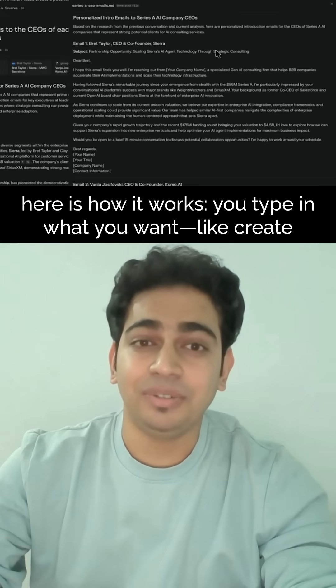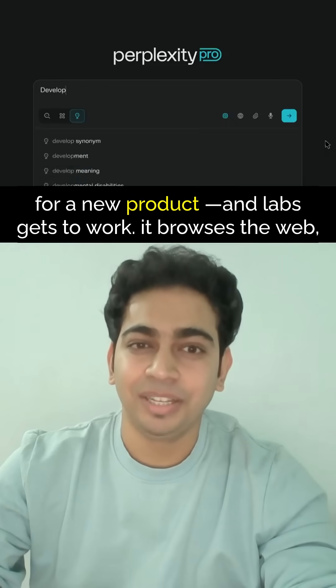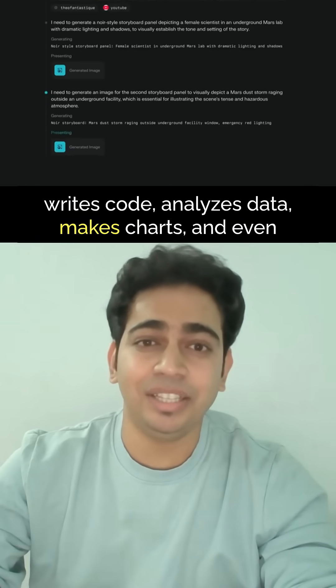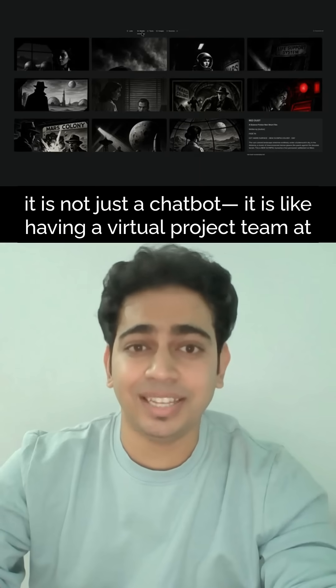Here is how it works. You type in what you want — like create a marketing plan with a dashboard and spreadsheet for a new product — and Labs gets to work. It browses the web, writes code, analyzes data, makes charts, and even organizes everything into downloadable files.